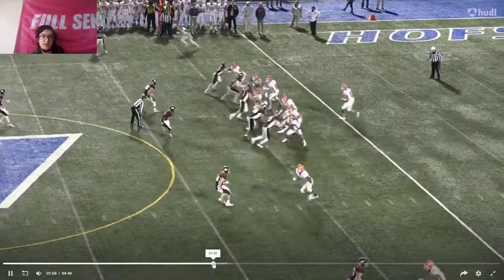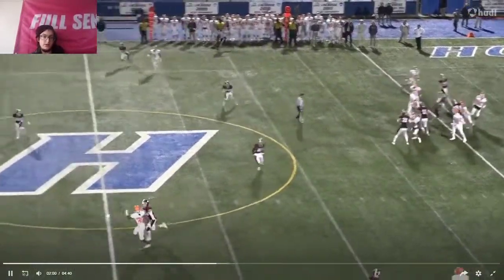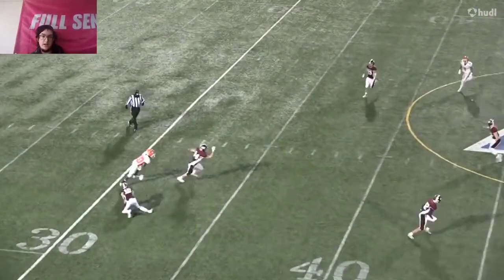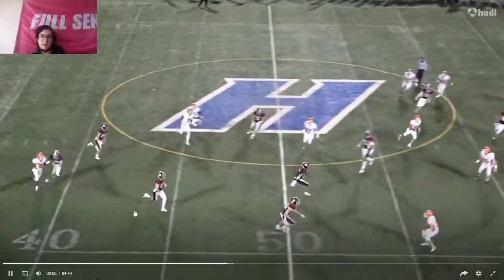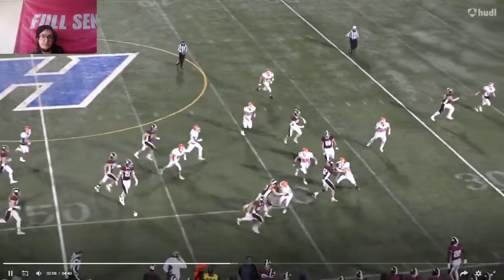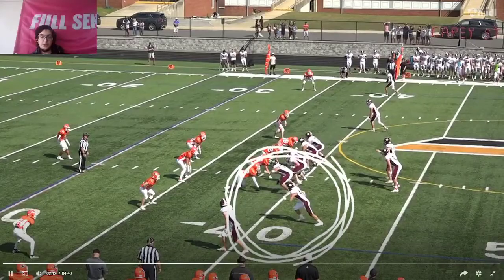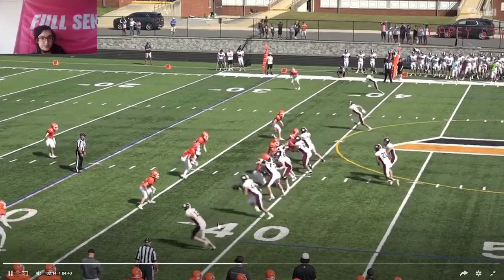That's a nice job. He's able to get up there; he's tight on him. He makes a nice play right there. He's looking at the ball and he's able to get the pick right there and get a nice return. Especially in a playoff game, that's a huge momentum shift by him.